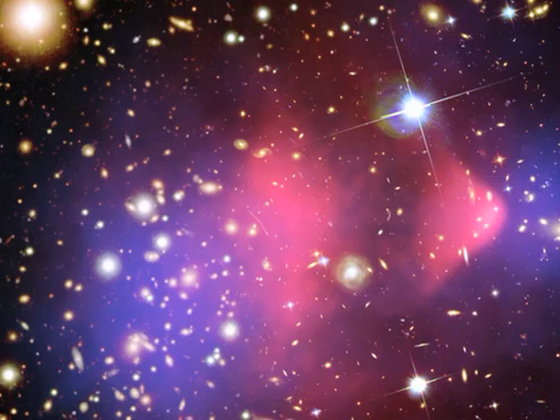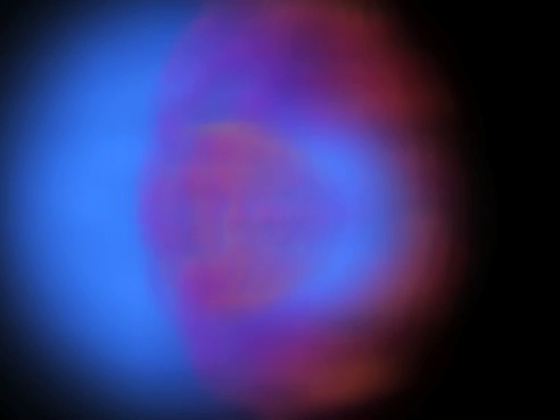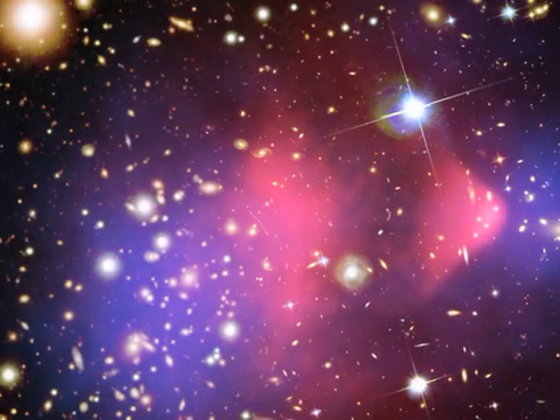Take for example the Bullet Cluster. This system contains two galaxy clusters that have rammed into one another at tremendous speeds. The collision was so violent that normal matter has been wrenched away from dark matter. While we can't see the dark matter directly, we can learn where it is by light being lensed.